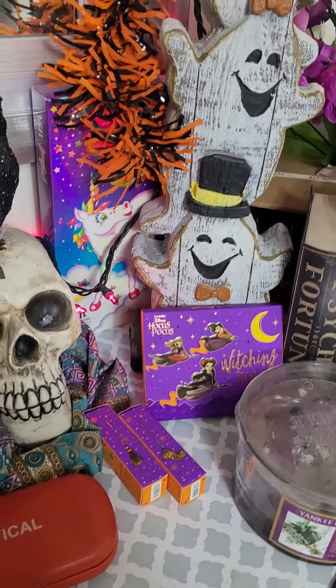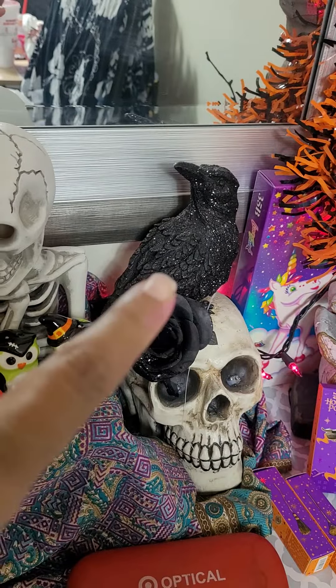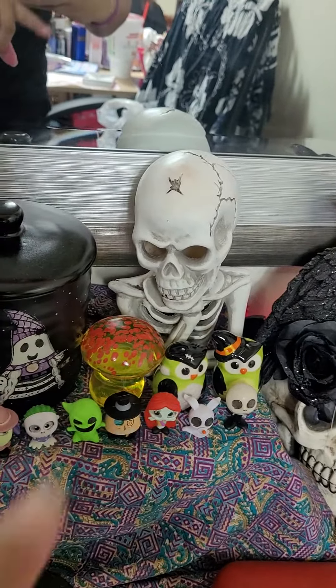That is the Hocus Pocus palette, I think it came out last year. Here's my little raven and my little skull friend, my other little skull friend.